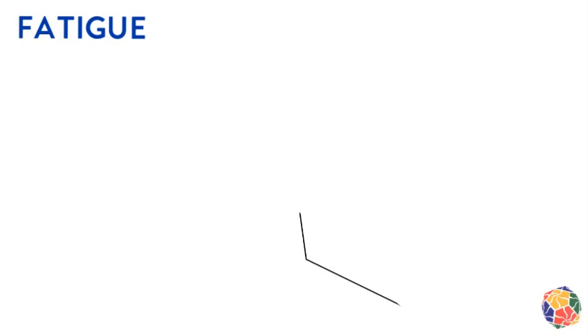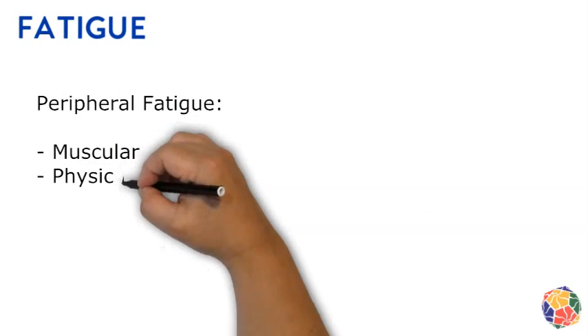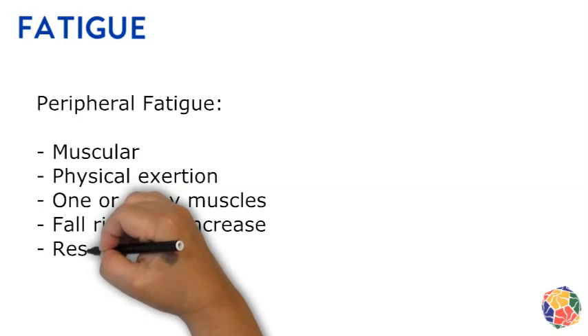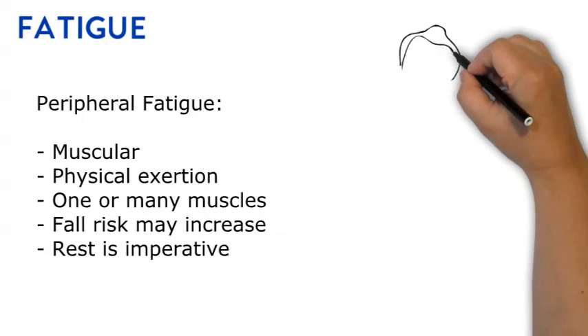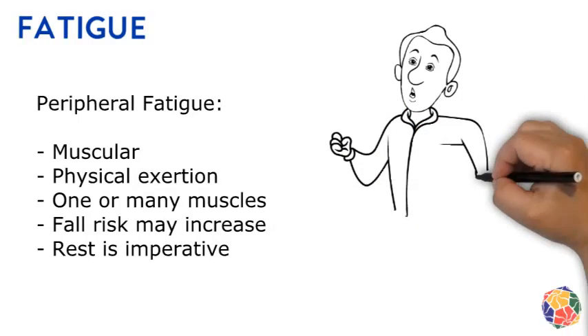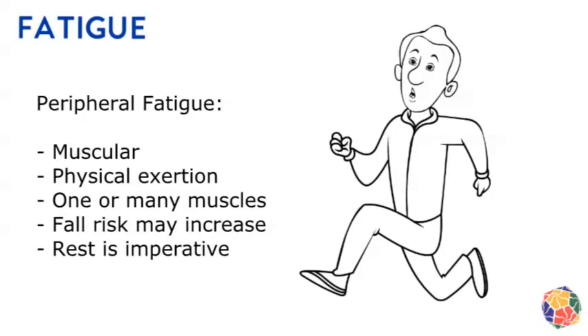The second is peripheral or muscular fatigue. Think of this as exertion fatigue in the muscles. This could be in just one muscle group or limb, or from the whole body being at work. The limb or body gets tired or feels heavy and so it can't continue to physically exert. This signals that physical rest is needed.